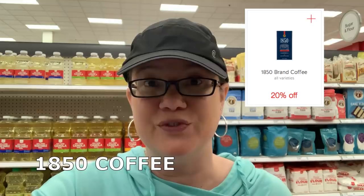This week the coffee — regularly $6.49 — we still have a 20% Cartwheel and a $1.50 printable coupon. You can grab these for just $3.69 per bag.